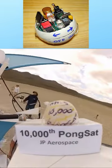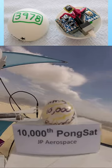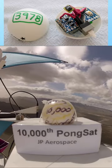Ping-pong ball satellites. PongSats are student experiments put inside ping-pong balls and carried to the edge of space aboard research balloons.